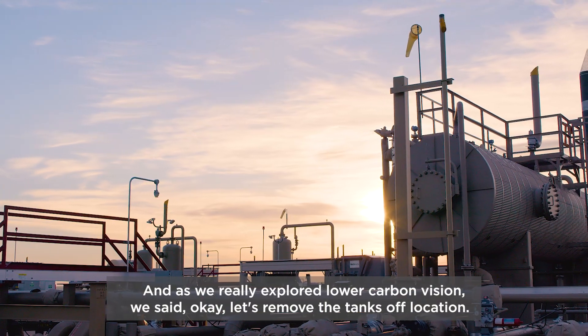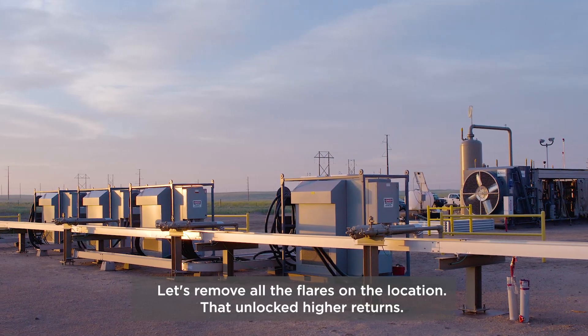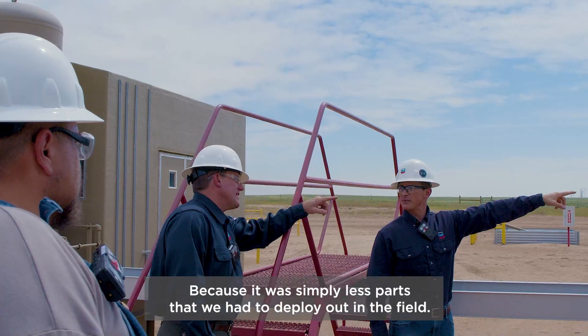As we really explored the lower carbon vision, we said, let's remove the tanks off the location. Let's remove all the flares off the location.